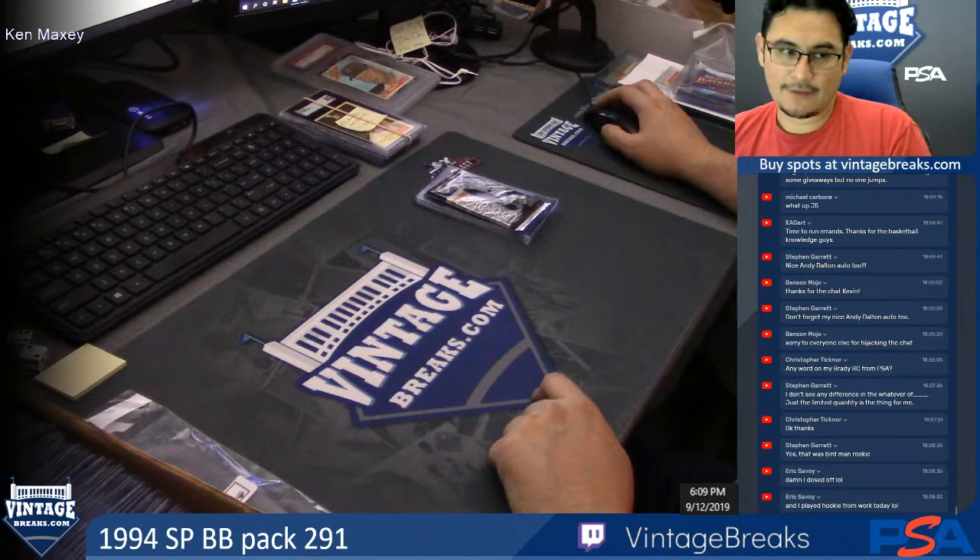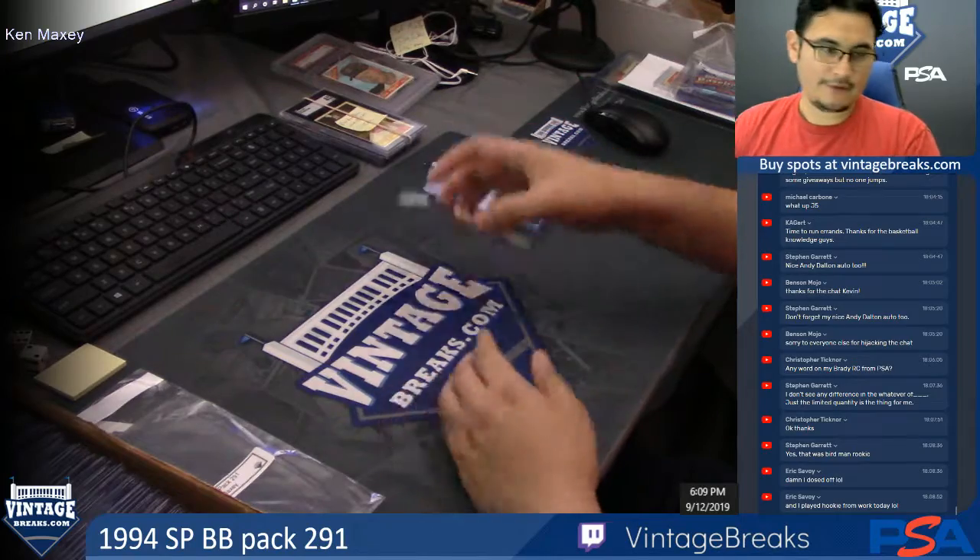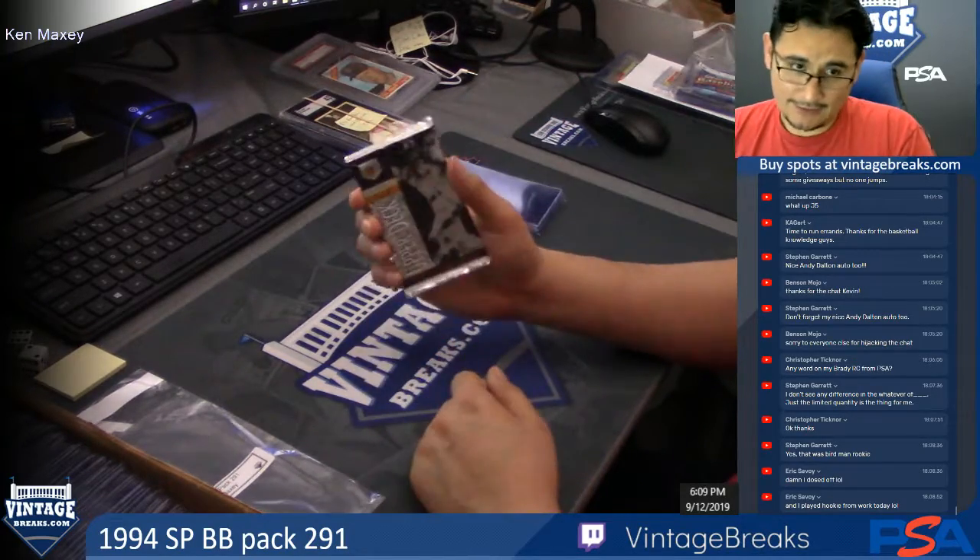This is for a 1994 SP Baseball Pack number 291. It's a personal for your friend Ken Maxey. Ken, good luck.